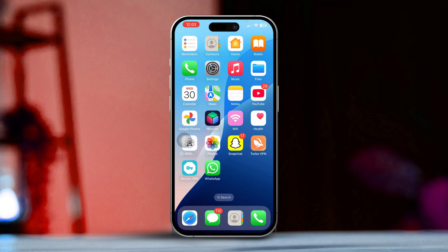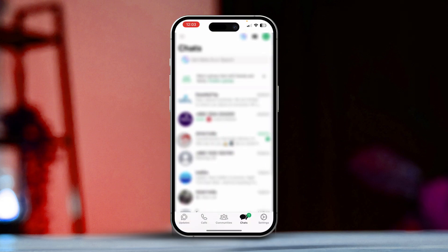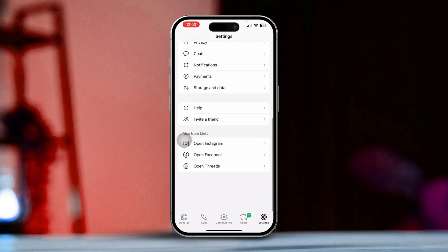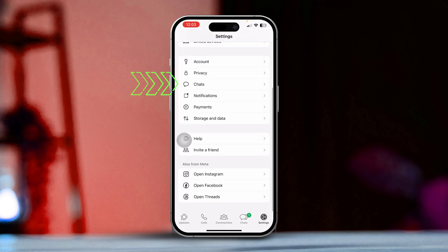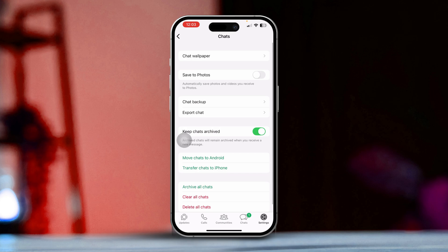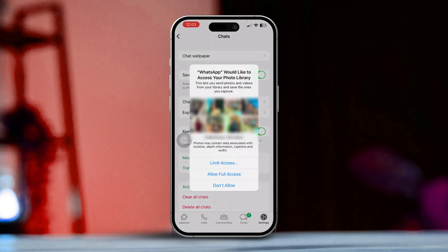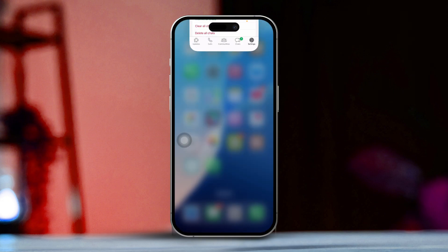Solution 1: Check WhatsApp Settings. First, open WhatsApp on your iPhone. Then head over to Settings by tapping the gear icon located in the bottom right corner. After that, scroll down a bit and tap on Chats. Make sure that Save to Photos is toggled on. This setting is crucial because it allows your WhatsApp photos to be automatically saved to your gallery.